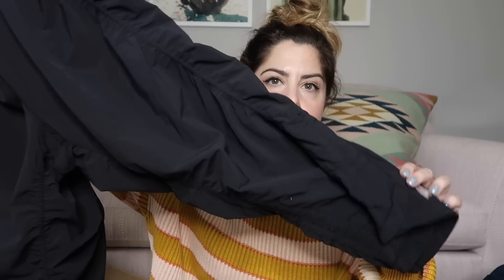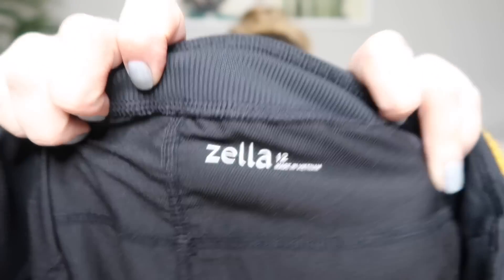Next thing we have is a pair of workout capris — just some black ruched capris with a ribbed drawstring waist. The brand is Zella, which is from Nordstrom. They're a size 12. Fun fact: the designers who started Zella used to work for Lululemon, so a lot of the styles look familiar. This looks like the Lulu dance studio pants but they're Zella. I think they go for around $35 to $40.